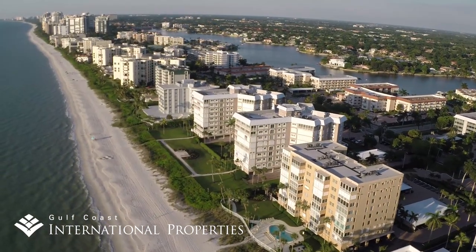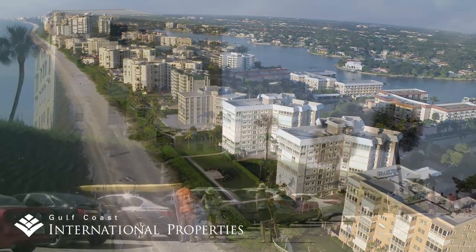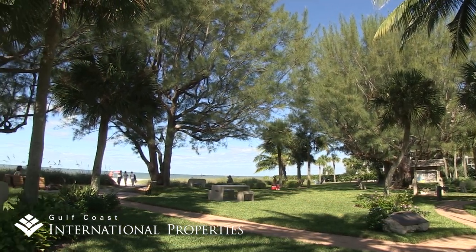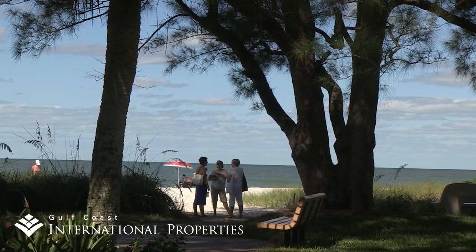Unlike in Old Naples, which provides open beach access at the end of each avenue, beach access in these neighborhoods is somewhat limited to designated parking areas between the condos, along with Loudermilk Park and Moorings Beach Park, where Moorings residents can enjoy private, monitored beach parking for a small annual fee.